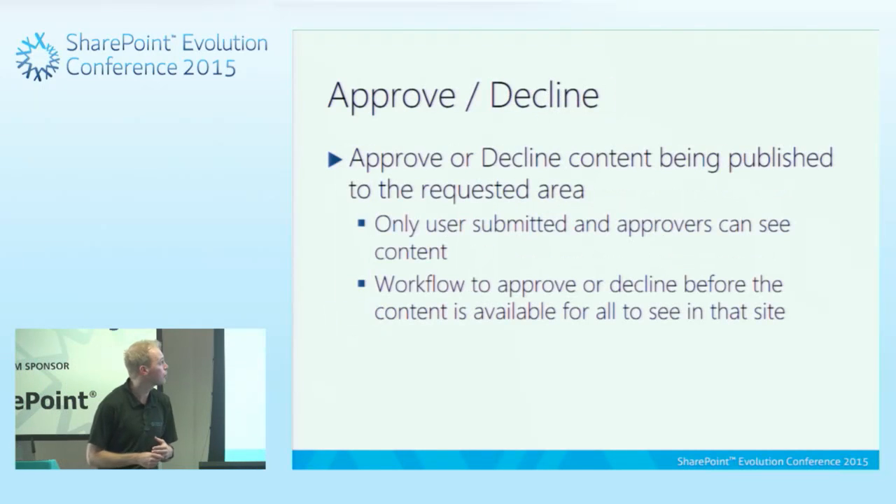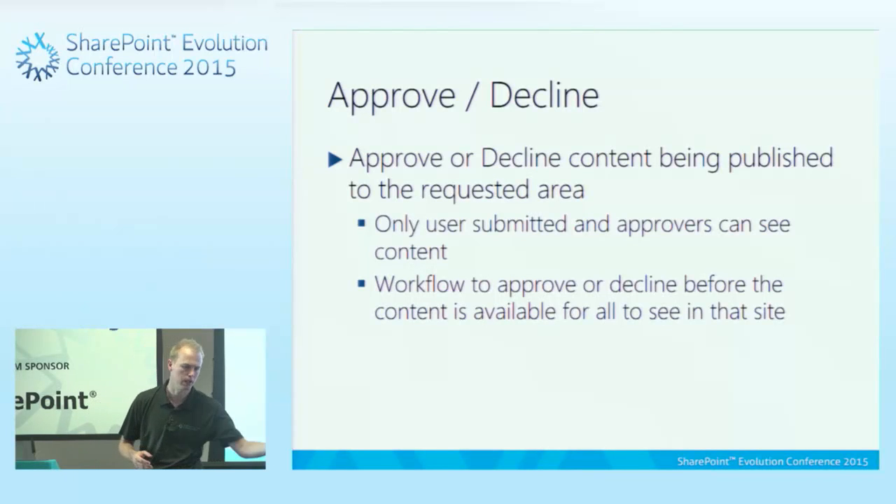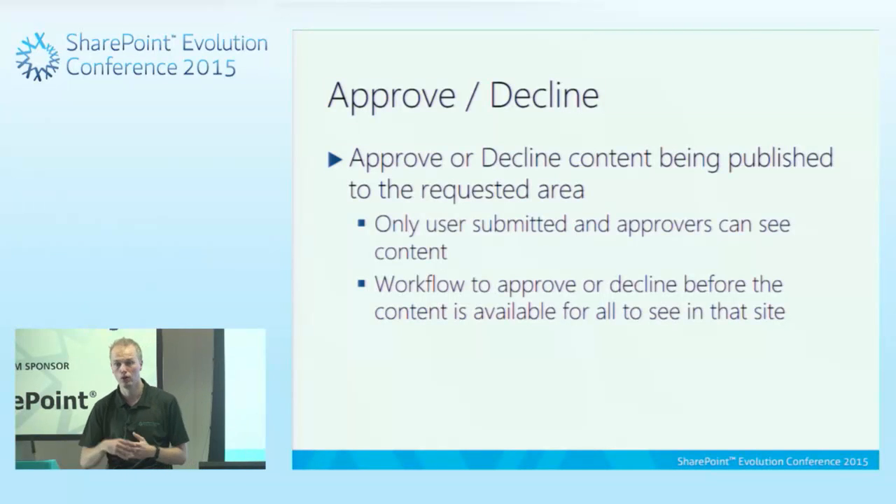When thinking about different types of permissions, there's also the approver and the decliner — these are permission-based roles. We can approve or decline content. For example, you have a bit of content you want published to the front page, somebody has to approve it. There's a workflow that runs through, an email goes to somebody, they click approve or deny, and the content appears if they've clicked approve.